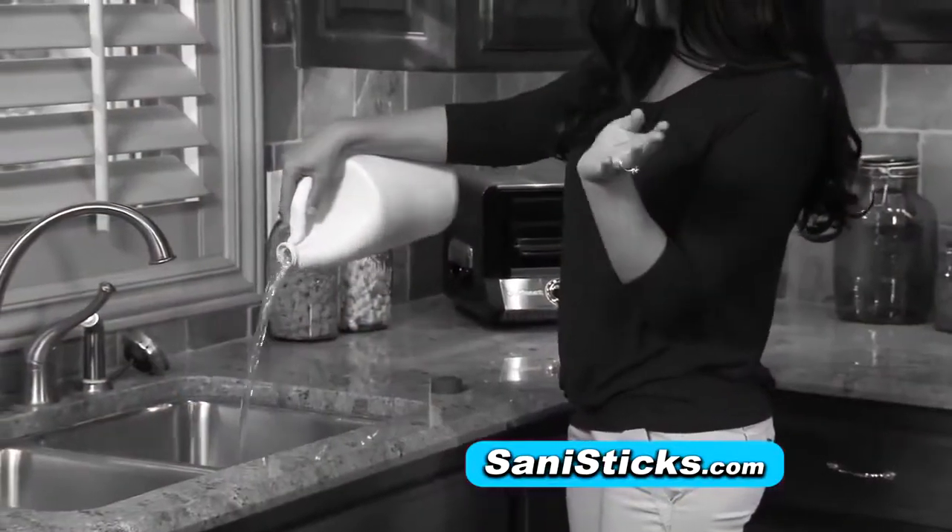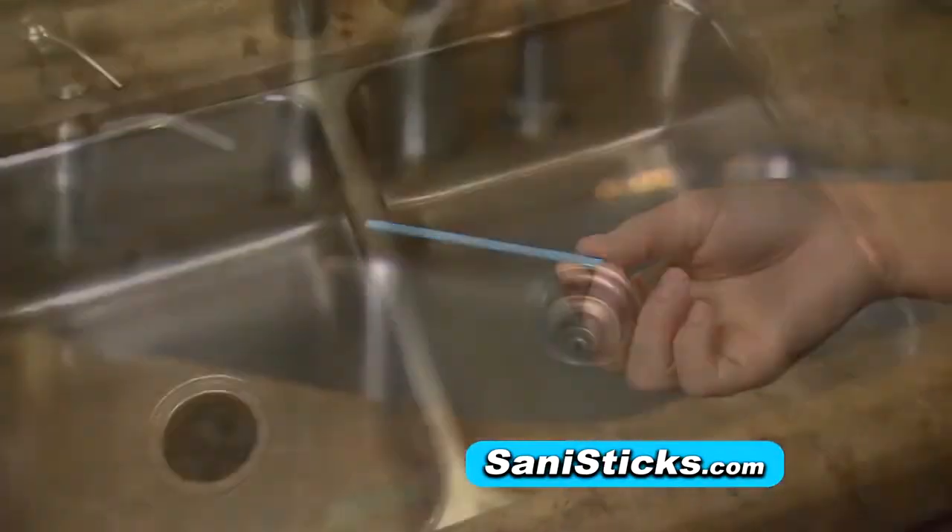I was really embarrassed by the odors coming from my sink. A friend told me about SaniStix, so I tried them — and wow, no clogging and no smelly sink.